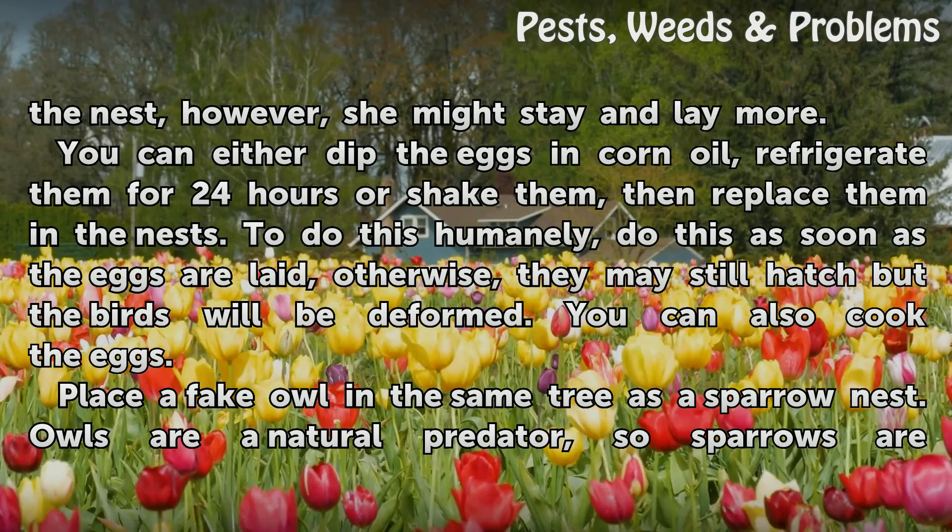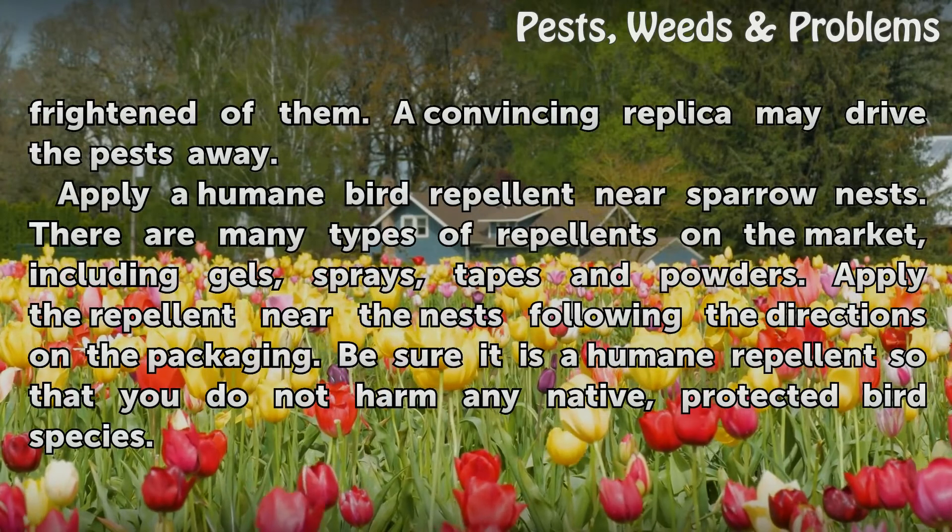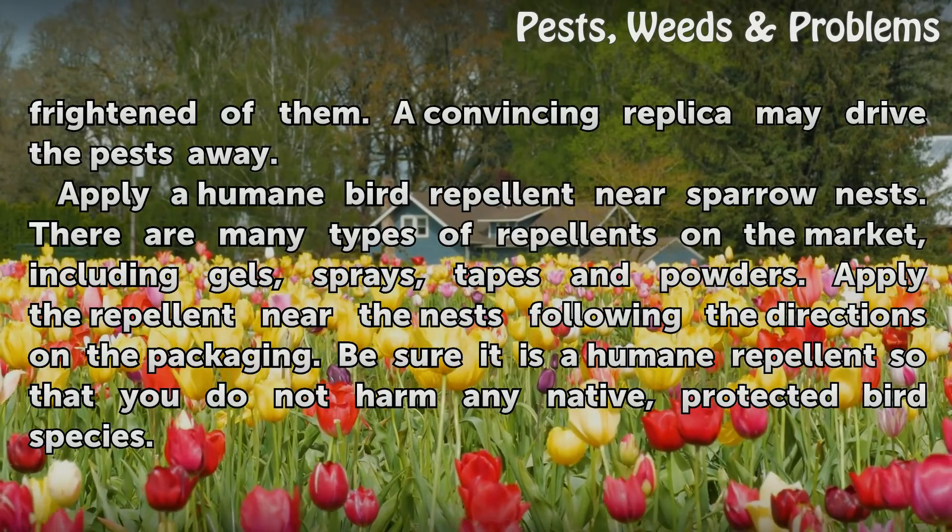Place a fake owl in the same tree as a sparrow nest. Owls are a natural predator, so sparrows are frightened of them. A convincing replica may drive the pests away.